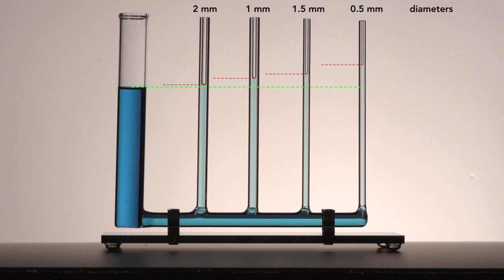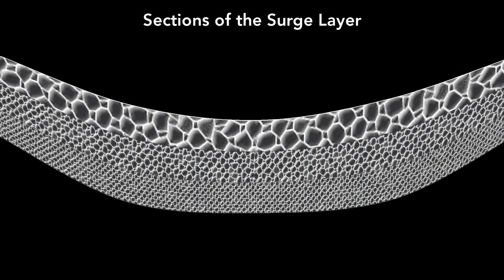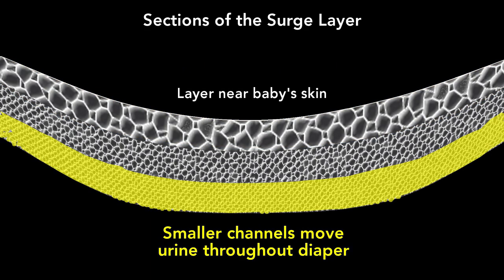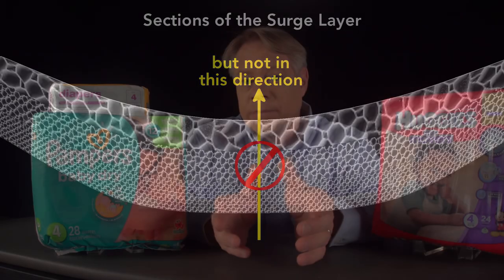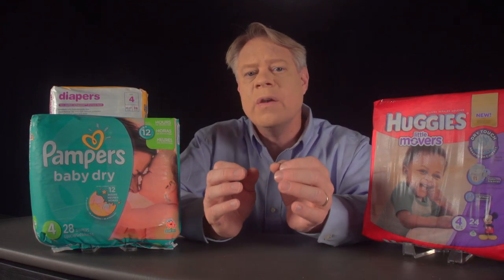The channels in the surge layer are arranged like these four tubes. Near the baby's skin, the surge layer has large channels — this moves a lot of liquid quickly, fast uptake — and then further from the skin, a more dense network of fibers which creates smaller diameter channels. Not only does this arrangement of channels whisk the urine away, it also works like a one-way valve to prevent urine from flowing back toward the baby's skin.